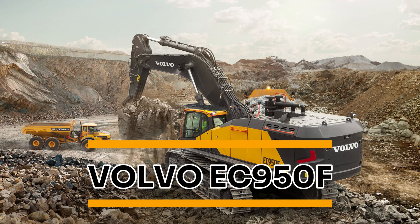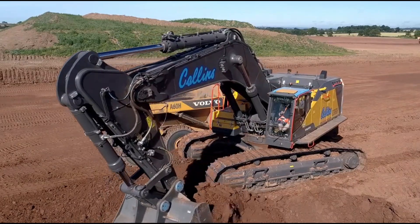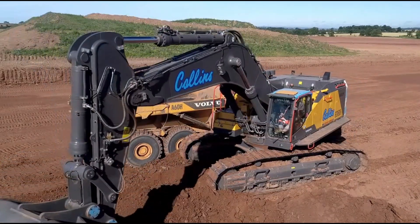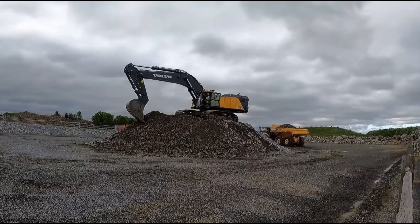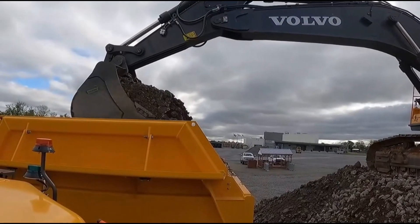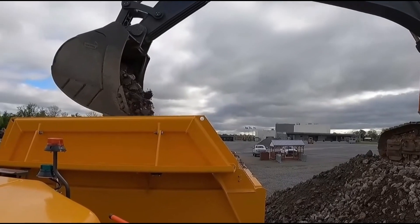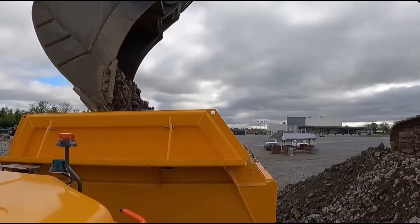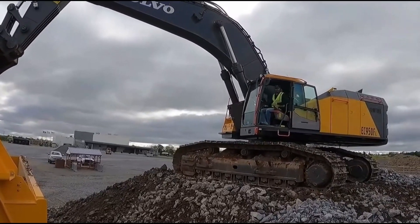Volvo EC950F. Volvo's largest excavator, the Volvo EC950F, was originally built in Sweden. Its wide track gauge, counterweight system, and retractable undercarriage keep the machine stable while operating, making it ideal for use on rough terrain. The machine is very versatile, with an attachment management system that stores settings for up to 20 different attachments, making it easy to switch between tasks as needed. It also comes with an electro-hydraulic operating system for faster cycle times and wear-resistant teeth to help buckets dig deeper and last longer.